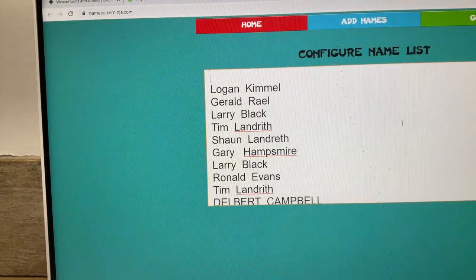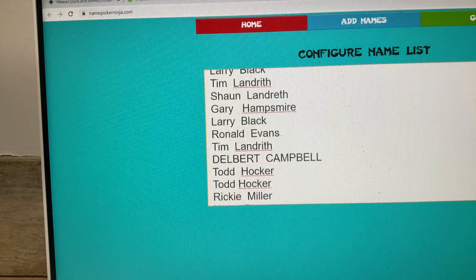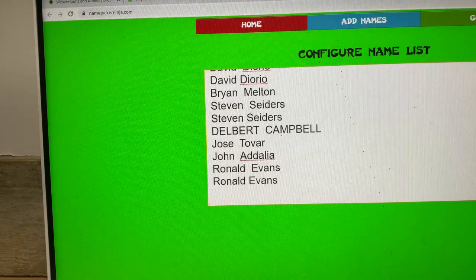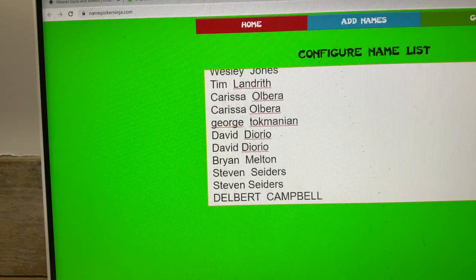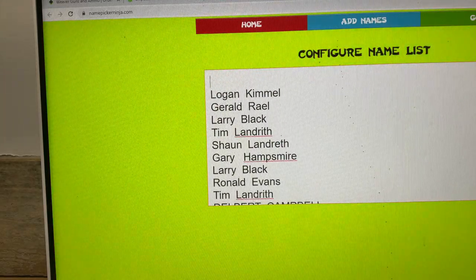Wednesday night — they all kind of blend together. This is the second one I ran last week, so please don't get confused about that. You should see your name once for each time you got in. Hey, good luck everyone.